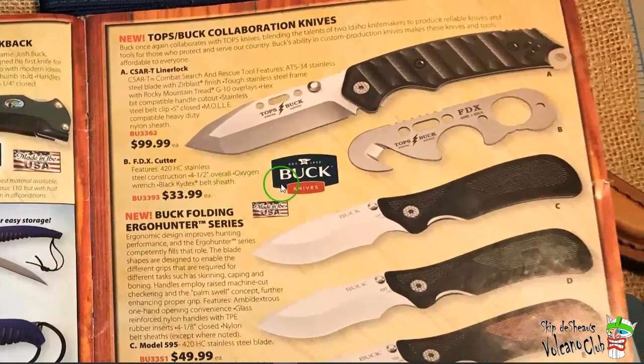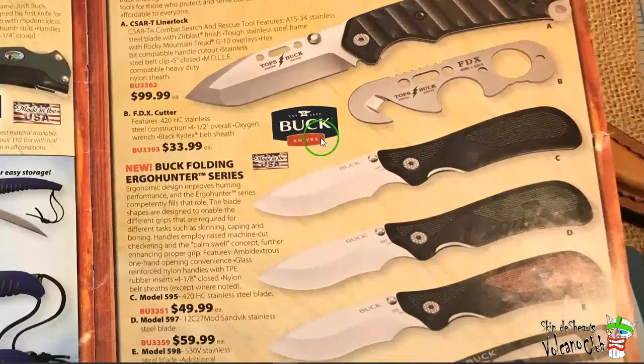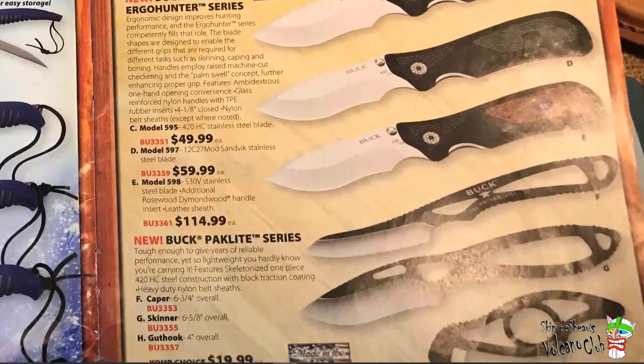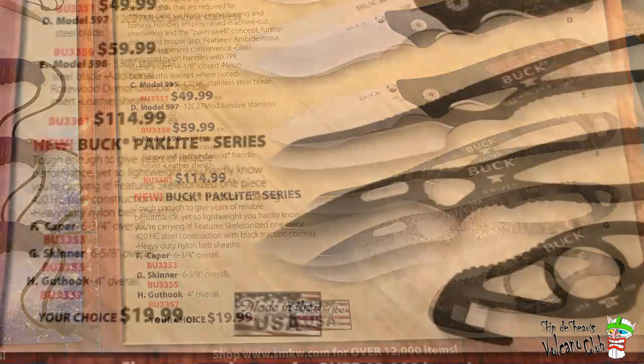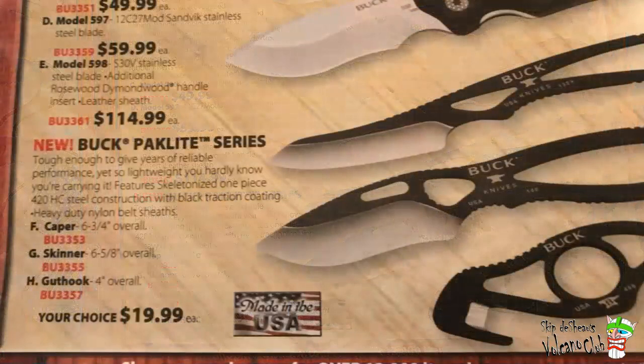Flipping over here — Topps Buck collaborations. I remember those too, though I don't know what happened with that. The big ones down here are the Buck Pack Light series. This is when they were new — they just came out and were going for $20 a piece. It would be nice if they actually had a handle; you've got to wrap it in paracord or make your own. It's like it's half finished. I guess they were pretty popular — extremely lightweight but hard to hold. Buck Pack Light series, 420 HC black traction coating, heavy duty nylon sheath. Made in USA though.